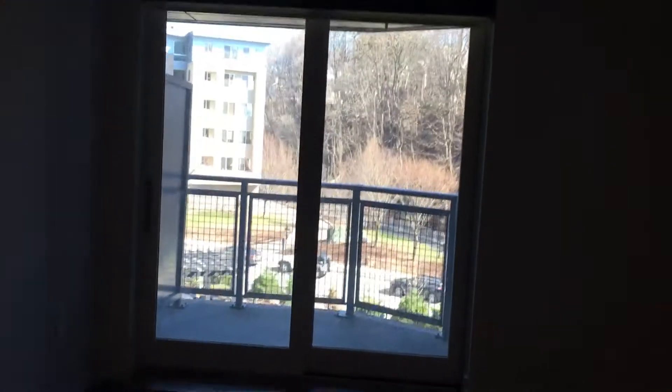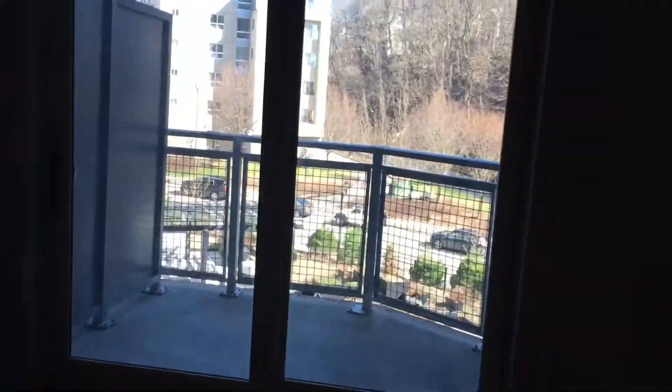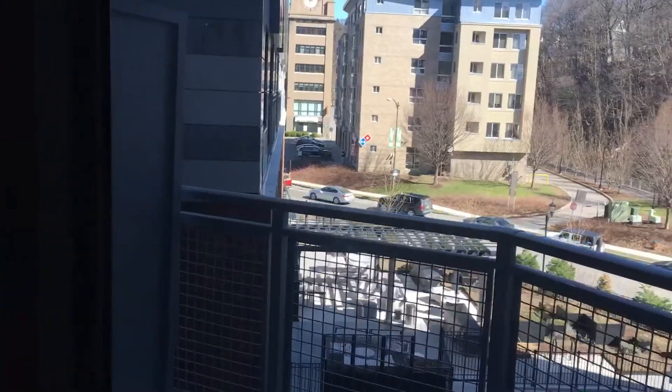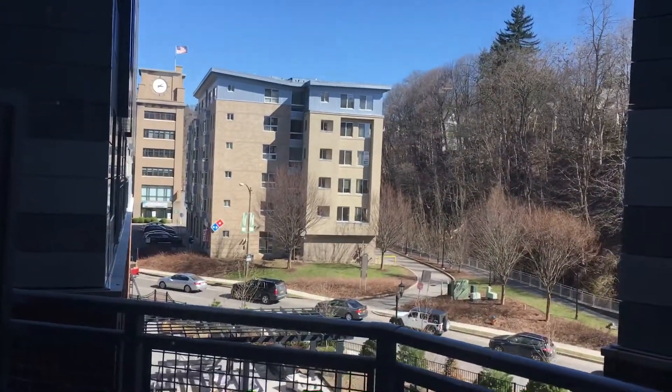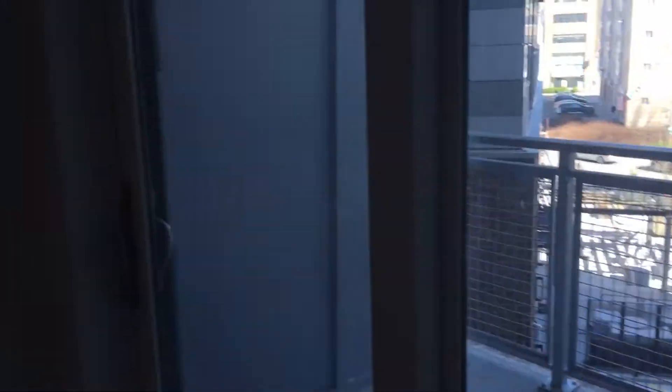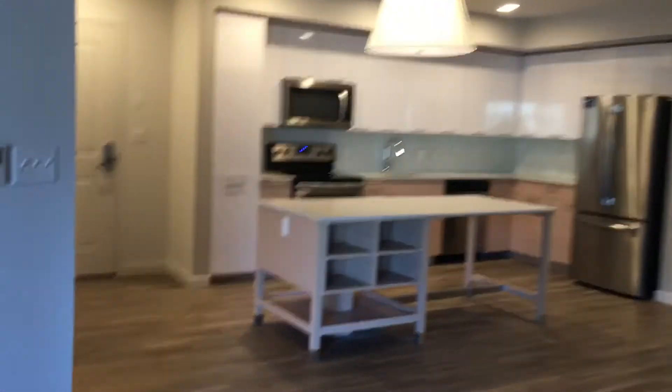Right over here is your living room area. With this apartment, you do get a balcony, looking over the courtyard. There's a little stream right over there. Nice wide open space.